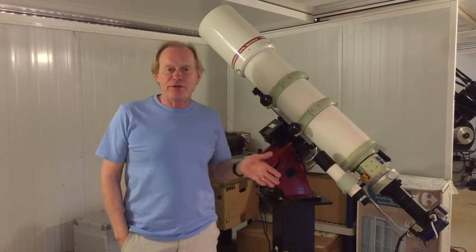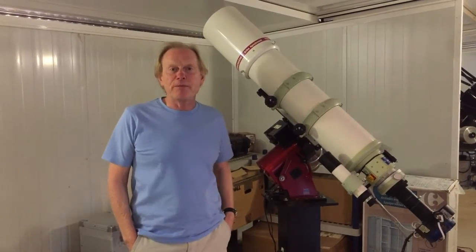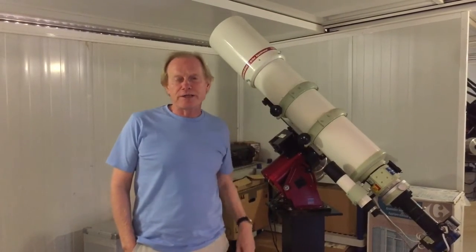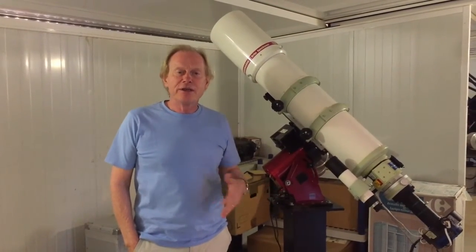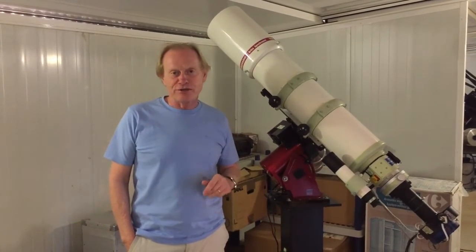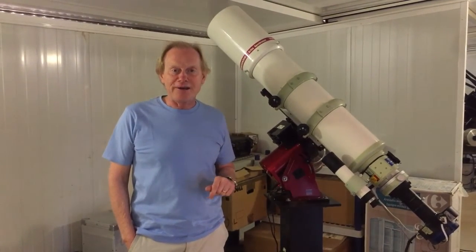Here we are inside the observatory at Nopio Astro Camp in the Sierra Nevada mountains. Above me are the shed roofs, and all these are automatically controlled by weather sensors. They open when it's dark, when there's no chance of rain, and of course when it's clear.